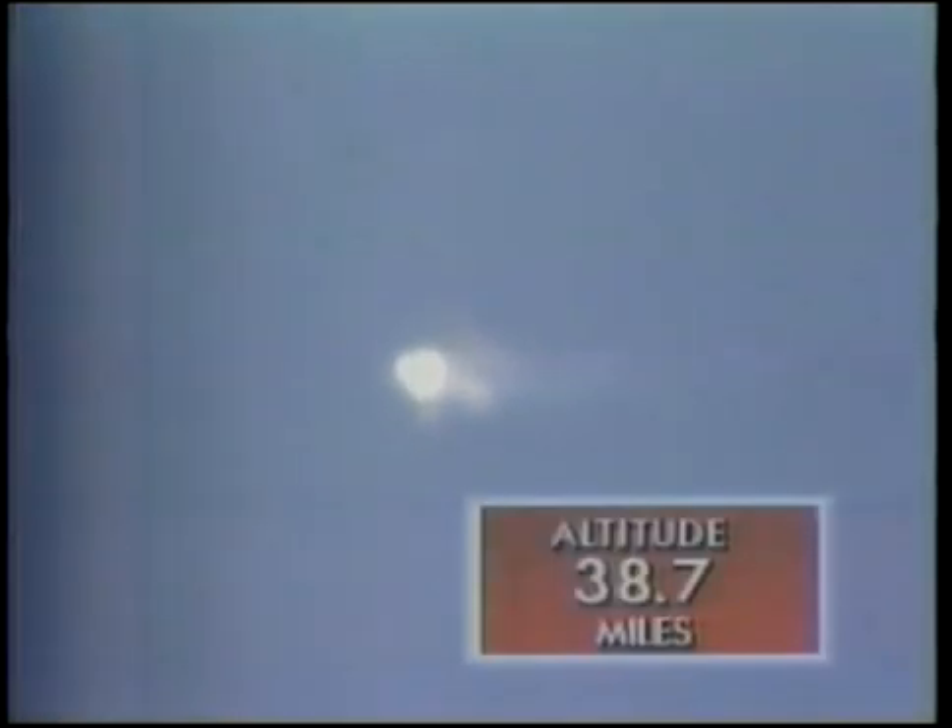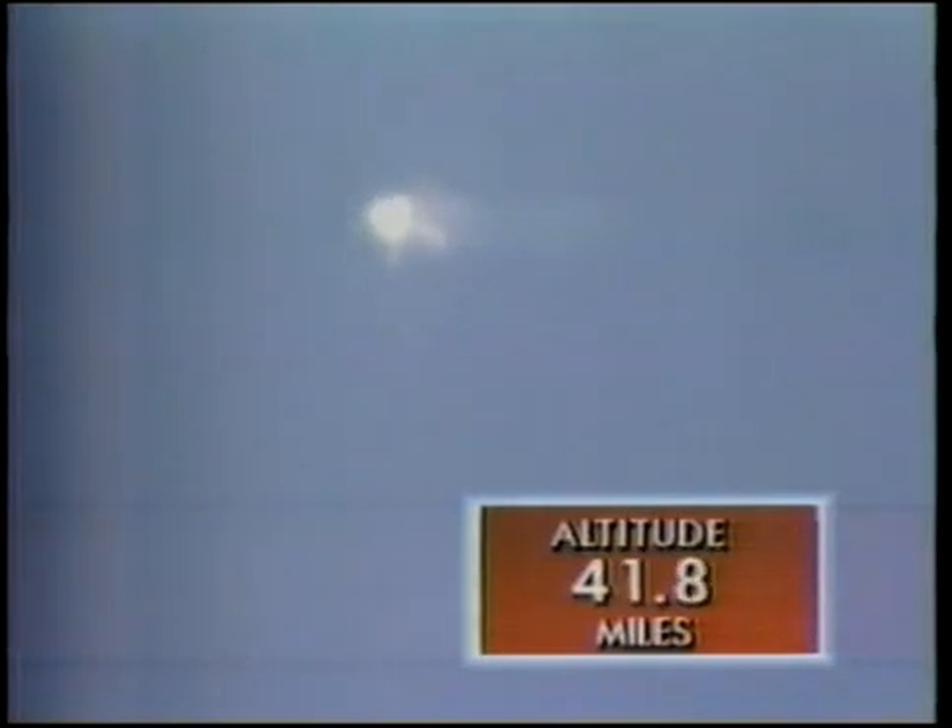SRB separation. Standing by for a performance call from Mission Control. Dan Rather, CBS News in New York. Looks like all is well as the shuttle gets up. Discovery, performance nominal. Discovery, performance nominal.